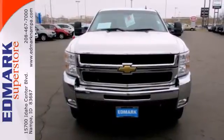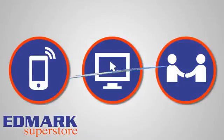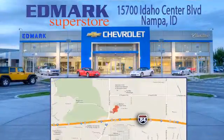Take it for a test drive today. Call, click, or stop in today. We're conveniently located at 15700 Idaho Center Boulevard in Nampa, Idaho, just 15 minutes from downtown Boise in the Idaho Center Auto Mall.